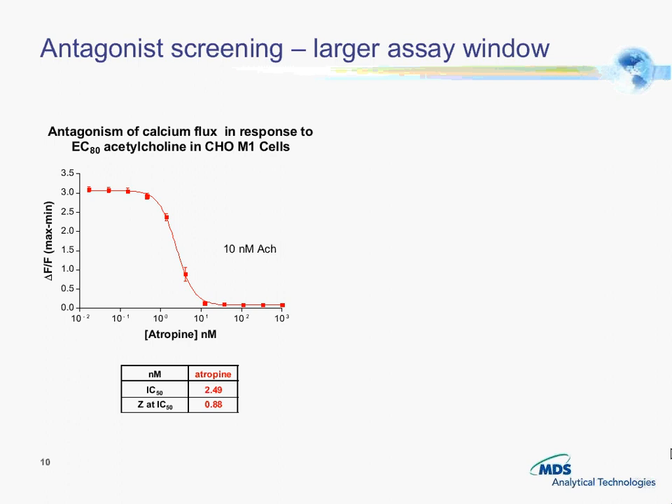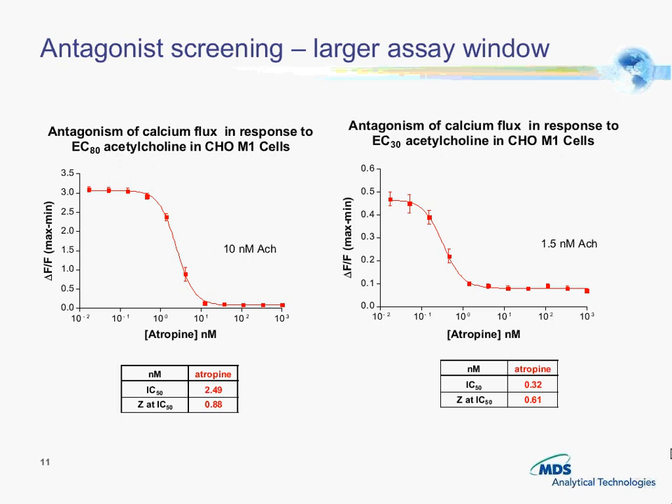One of the things that is useful with a larger signal window: the first graph has 10 nanomolar acetylcholine versus the atropine antagonist with good Z-prime factors with Calcium 5. We also did it with 1.5 nanomolar acetylcholine, which is about an EC30 concentration. You get enough delta-F-over-F signal window with Z-prime factors — in this case 0.61 — to show that you can use less than an EC80 concentration, which is important for things like allosteric modulators.